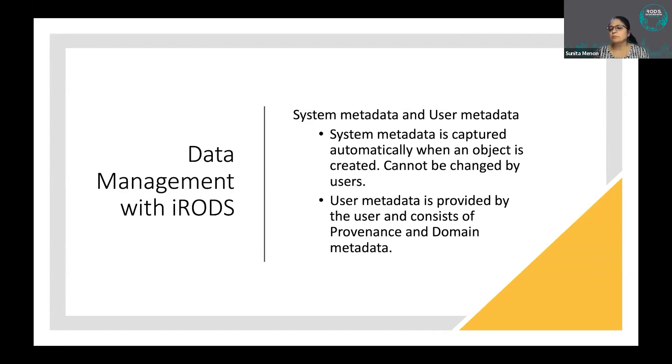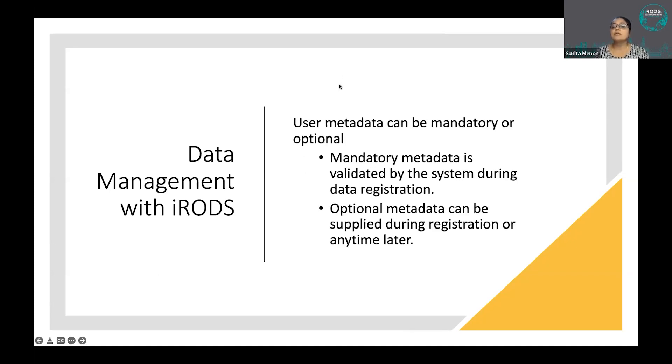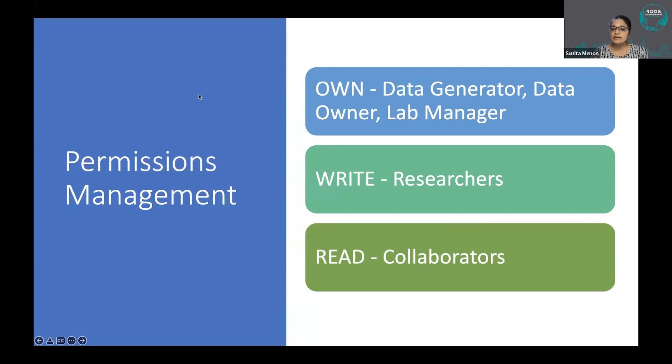We have multiple levels of metadata categorization. System metadata is captured automatically by DME when an object is created — things like file size and transfer start and completion times — and users cannot change this. User metadata is provided entirely by the user and is under their control, with mandatory metadata validated by the system during data registration, whereas optional metadata is not.